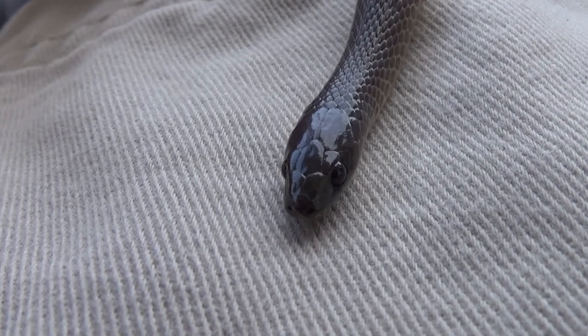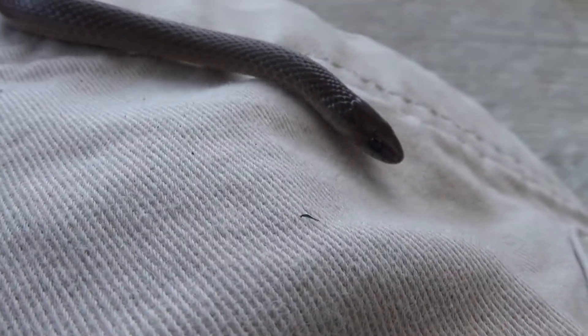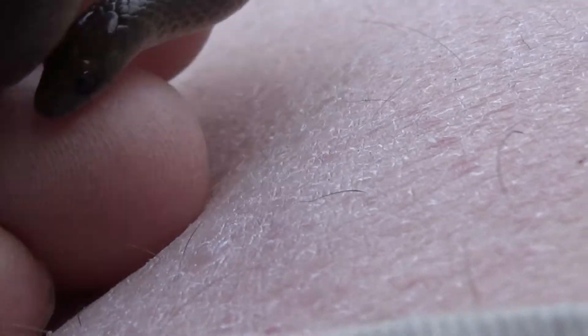Here's another look at the keeled scales of the rough earth snake. When I first found a smooth earth snake I thought it was a rough earth snake — they are definitely a little tricky to tell apart unless you're in really good lighting and can see up close.